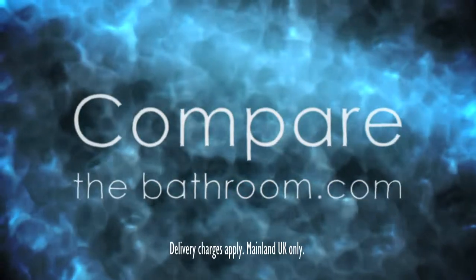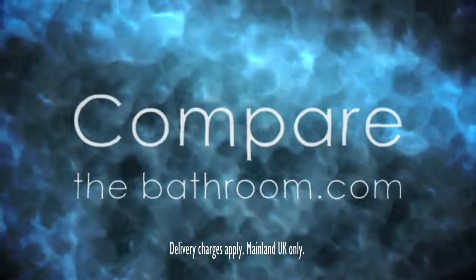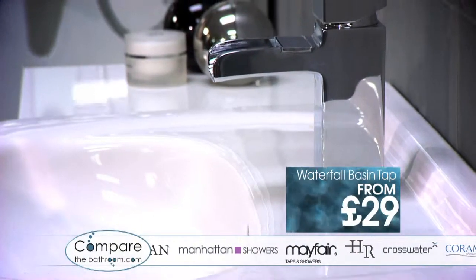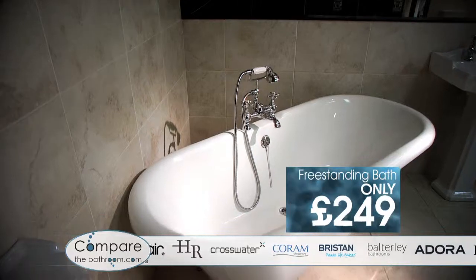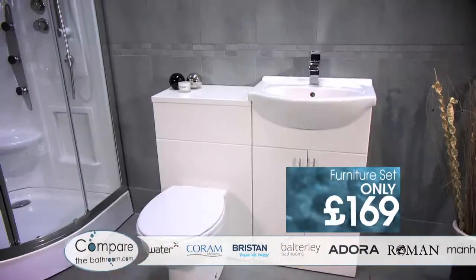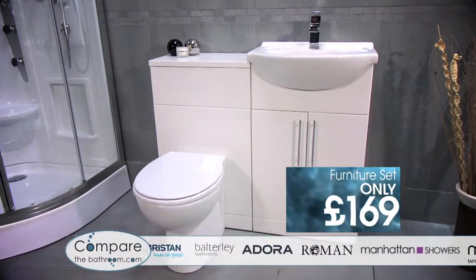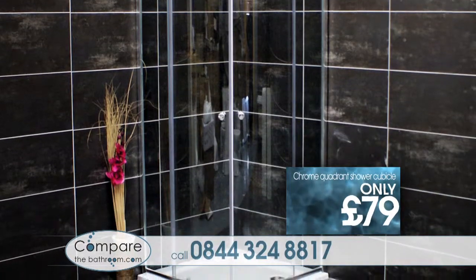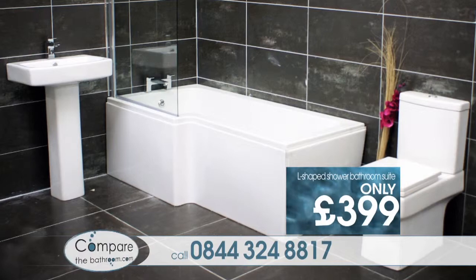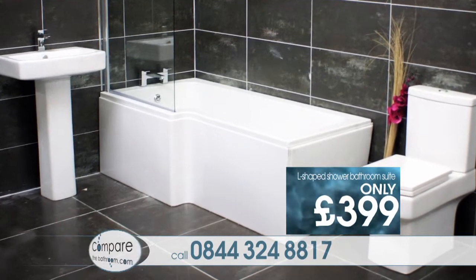CompareTheBathroom.com for great bathroom prices without the added cost of showrooms. Compare Waterfall Taps from an incredible £29. This traditional freestanding bath for only £249. This furniture set, amazing value at just £169. Chrome Quadrant Shower Cubicles from only £79. And this shower bath suite including taps for only £399.